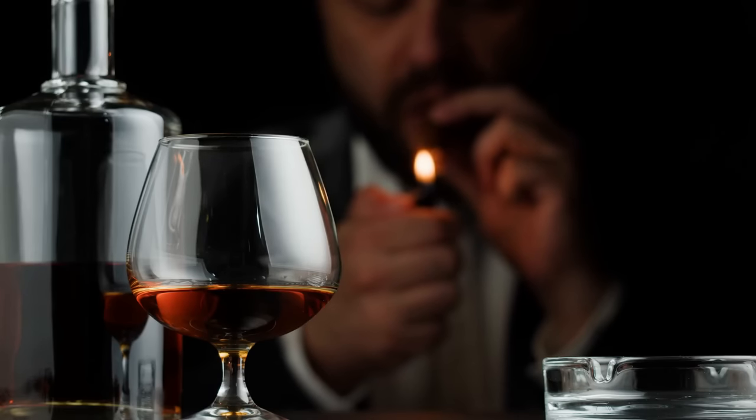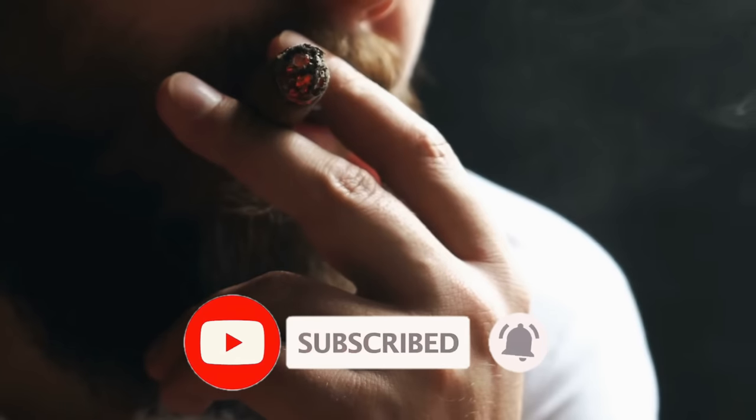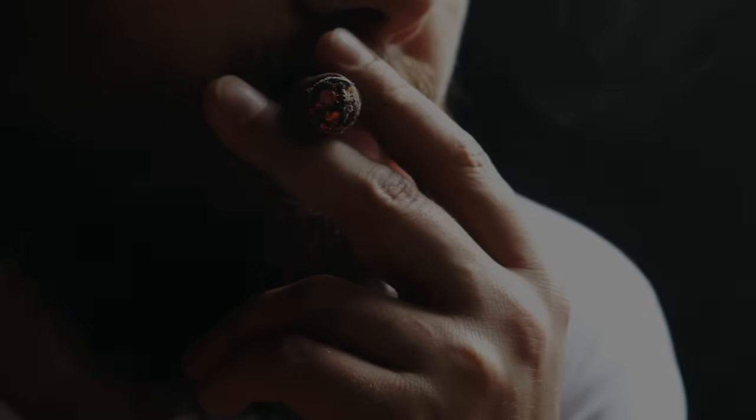Now I'm curious — what's your favorite budget-friendly cigar? Please share your thoughts in the comment section below. And don't forget to like, share, and subscribe so you can continue to savor the exceptional content we bring your way.